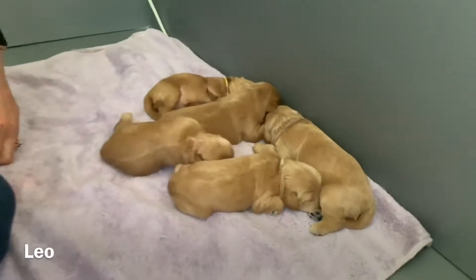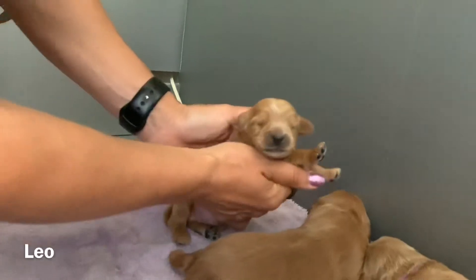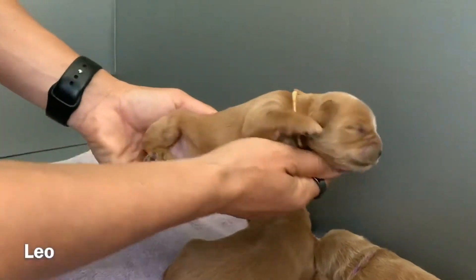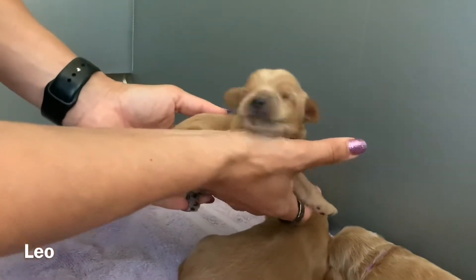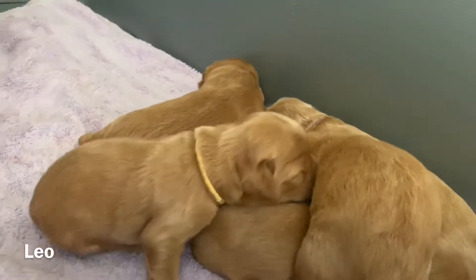Next we have Leo. Leo snuggled right next to Fritz. He's in the yellow collar there. Little squeaks. So there is Leo.